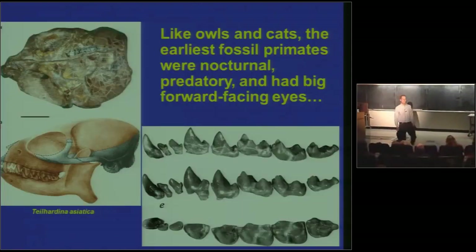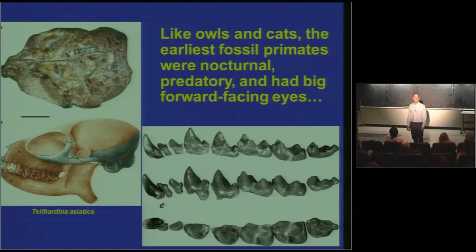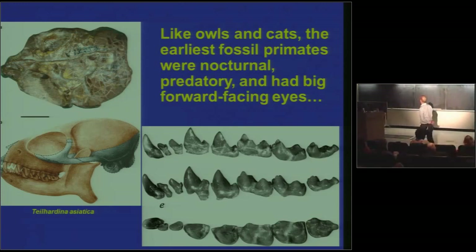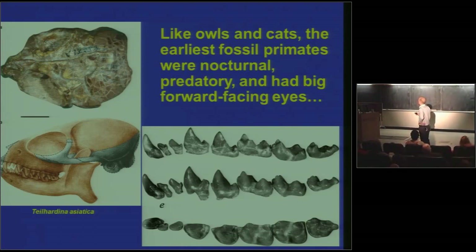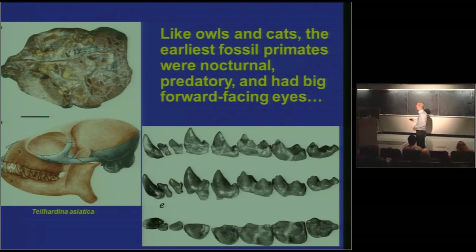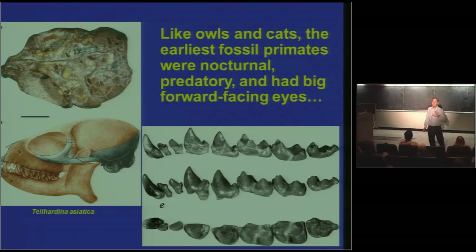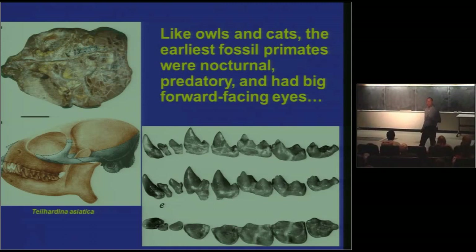Guess what the last common ancestor of primates did for a living in terms of getting its food? Hunting. Here you go — Teilhardina asiatica, 55 to 56 million years old from China, the earliest definite fossil primate in the fossil record. Here are its teeth — we infer from the anatomy that they had forward-facing eyes from the eye sockets. These teeth are the dead giveaway for a predator — look at how pointy they are. This thing could fit in the palm of my hand. So what we have is a bug's worst nightmare from 56 million years ago. The basal adaptation for the last common ancestor of living primates was predatory.